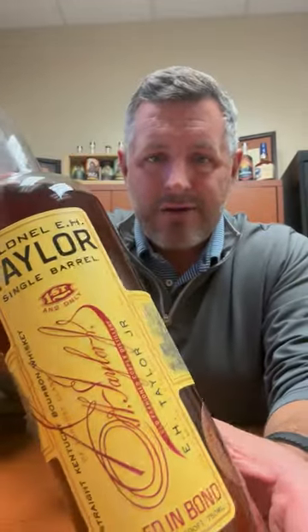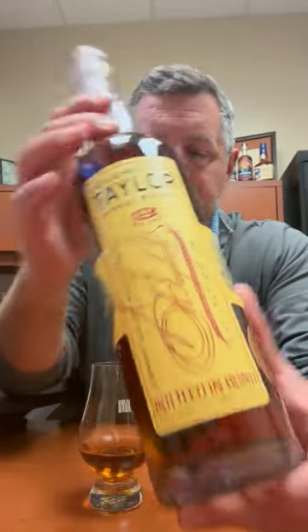Today I'm taking a look at our 2023 E.H. Taylor Single Barrel. Last year was our first version of this, the 2022 Single Barrel E.H. Taylor Bottled in Bond. This is our second version. Can't wait to dig into it.